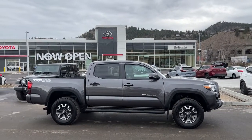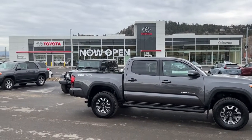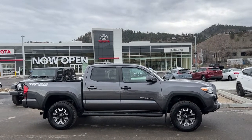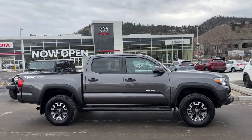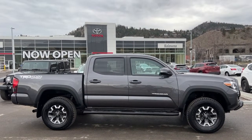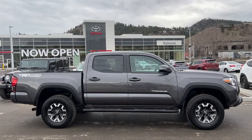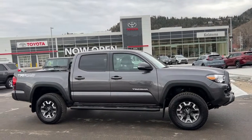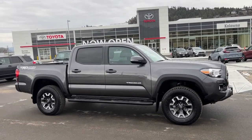Welcome to a video walkaround from Kelowna Toyota. We are located at our brand-new building at 1624 Kerry Road in beautiful Kelowna, BC, Canada, right here in the heart of the Okanagan. Today we will be checking out this 2018 Toyota Tacoma TRD Off-Road. The power for this truck comes from a 3.5 litre V6 engine mated to an automatic transmission and four-wheel drive.